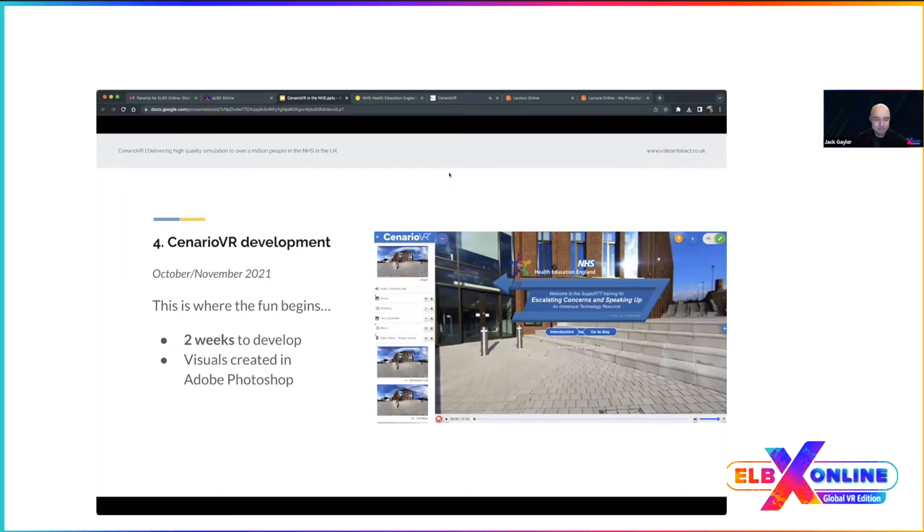For Scenario VR development: I had all the edited footage and a storyboard to work from. I love making storyboards for Scenario VR because it helps me visualize everything and plan ahead. You can have just the script, but you really need to turn it into a storyboard purpose-built for the authoring tool. Initial development took around two weeks, and the majority of visuals — text, UI buttons, icons — were produced in Adobe Photoshop.